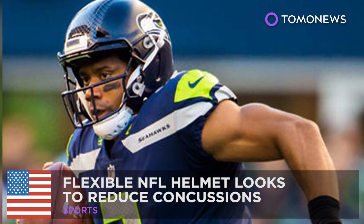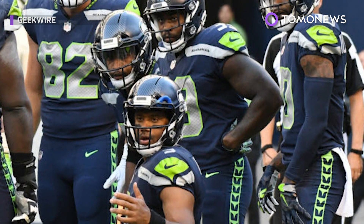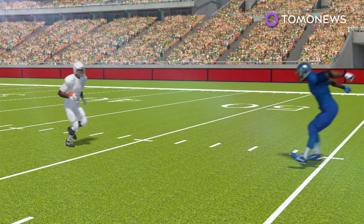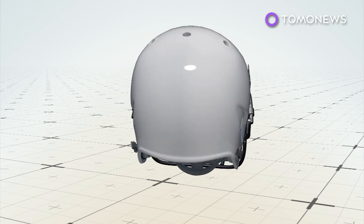This NFL season, about 70 players are wearing a new state-of-the-art helmet designed to lower the risk of concussions. The Vysis Zero One was specifically designed to soften the blows NFL players take to their heads during games.